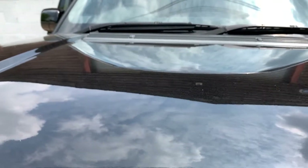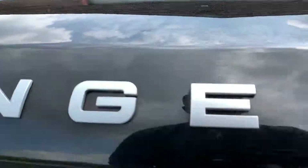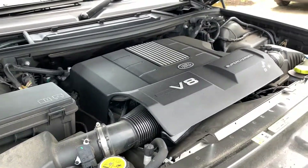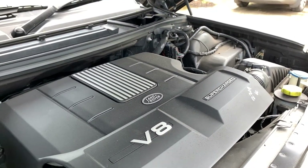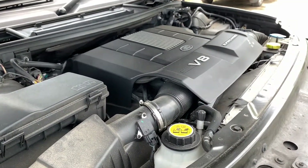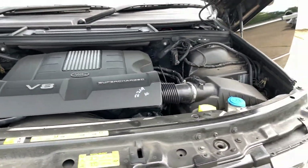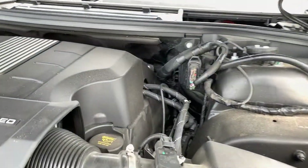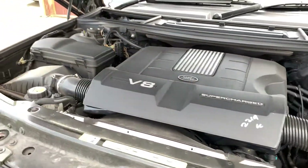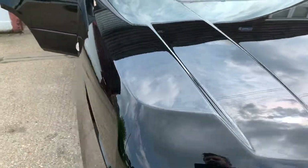Finally, here is the supercharged 5-litre V8 in all its glory. I personally don't get my engines steam cleaned — this is how an engine looks and how it should look. As you can hear, it ticks over beautifully. This car doesn't knock, rattle, squeak, or go bump in the night.